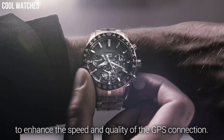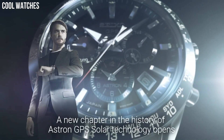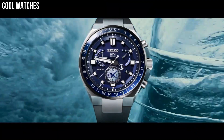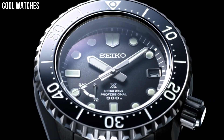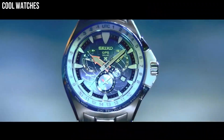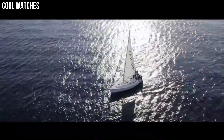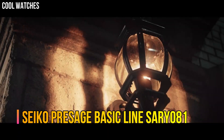Hello everyone, today I am going to show you the top best stylish Seiko watches for men based on specifications. Seiko is a well-known Japanese watch brand that has been around since 1881 and is a well-renowned watch brand.